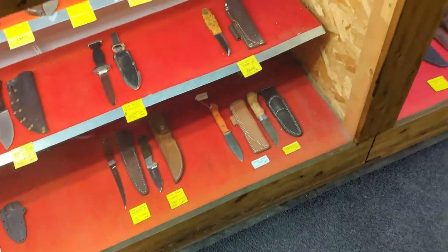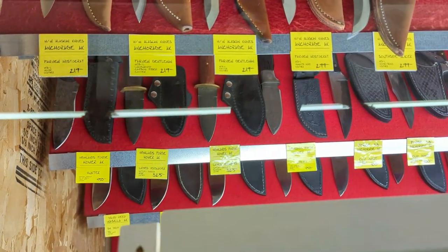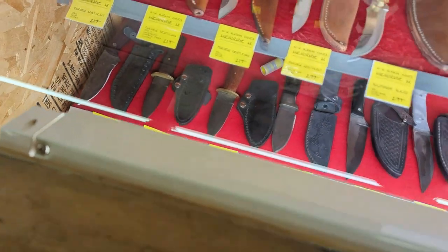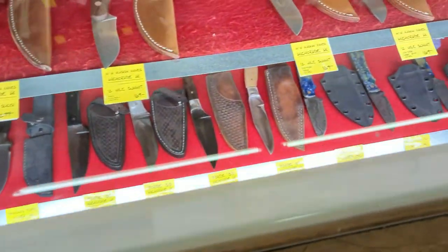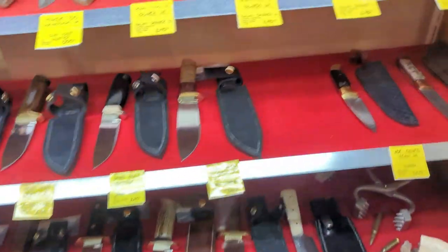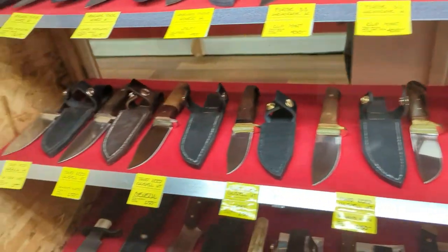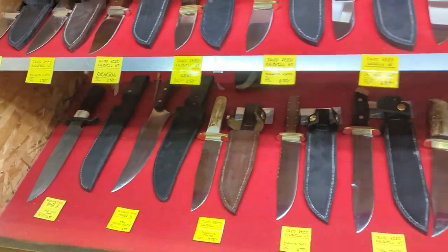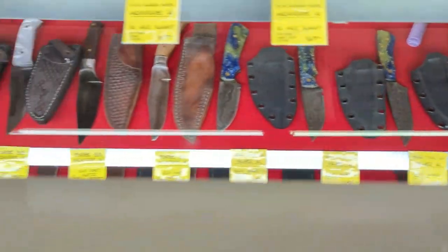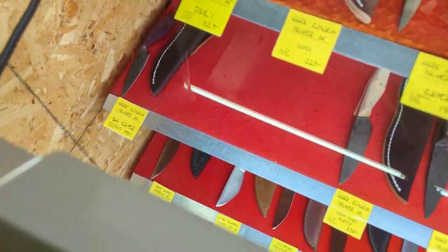These last two cases are kind of special — everything in here is going to be made right here in Alaska. They're all local makers; some are full-time steel forgers, others do it part-time in the winters as a hobby. Lots of nice-looking pieces — different kinds of Damascus, tool steel, some forged 1095 or 5160.